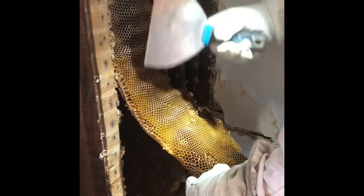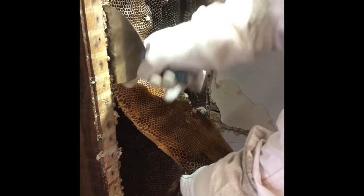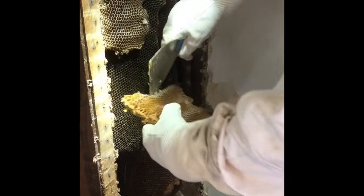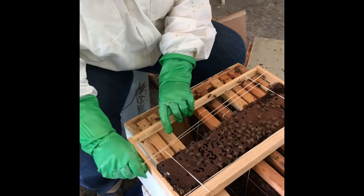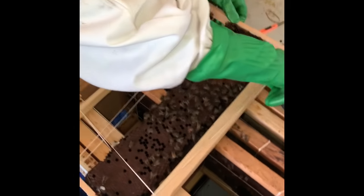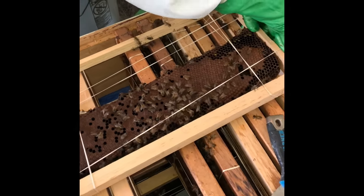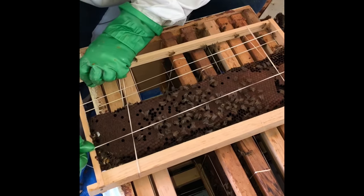We slowly started to remove the comb and planned on saving it for the empty frames. We used rubber bands to secure the comb onto the actual frame. See how we're piecing it in? The bees will eventually build new comb and connect all of it together, and the rubber bands will eventually disappear.